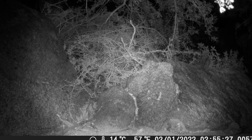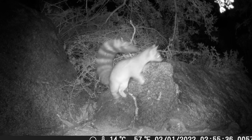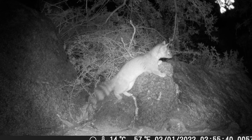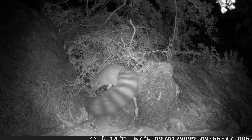A ringtail's home is called a den. They den in tree hollows, rock crevices, other animals' abandoned burrows, mineshafts, abandoned buildings, and some are even known to find their way into the attics of occupied homes.